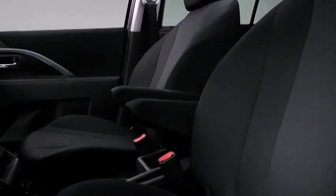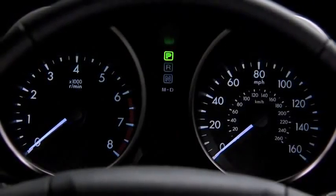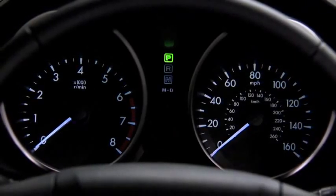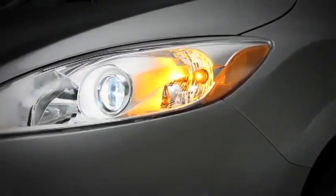Inside, the well-designed cabin features soft but durable cloth upholstered seats. The sports car-inspired instrument panel includes gauges and indicators that are easy to see and intuitive to read, allowing you to keep your focus on the road.